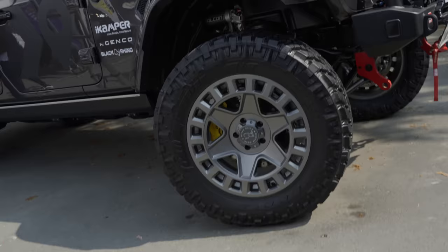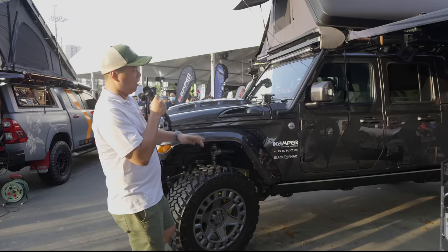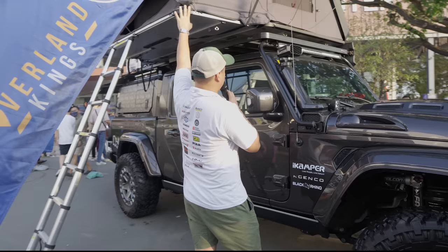This is a 35-inch Nitto Trail Grappler tire running the Black Rhino York in gunmetal gray. The rest of the build is done by Overland Kings with the iCamper 4X up top on a Frontrunner rack, specifically for the Jeep JT.